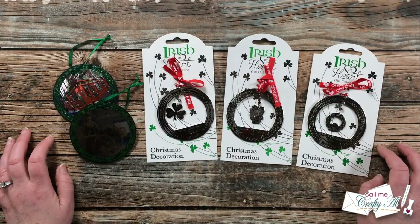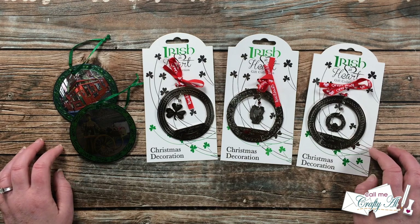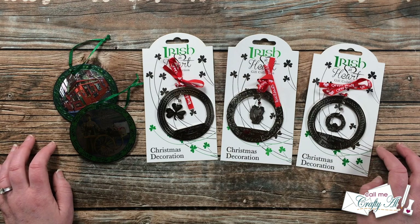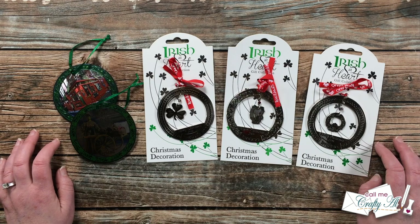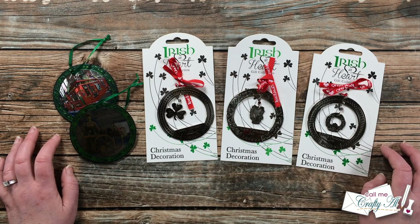I know I say it every month, but this is definitely one of my favorite videos to make. Once again I was blown away by your talent and your generosity. Thank you so much for the Christmas cards, the sheet load examples, the just because cards, and the little gifts — it is so appreciated. With all of these new ornaments, I might have to have a Christmas tree in my craft room next year!